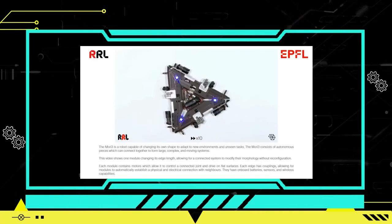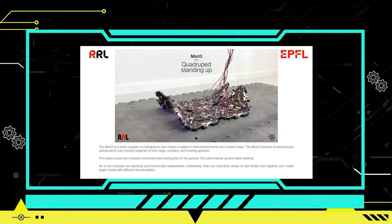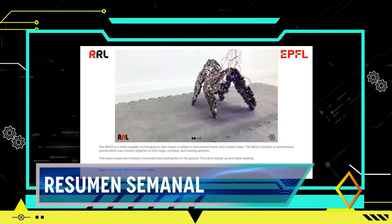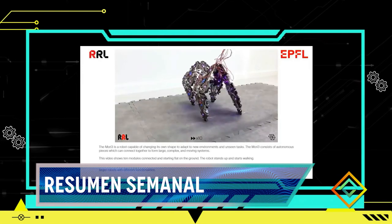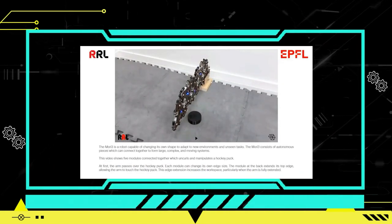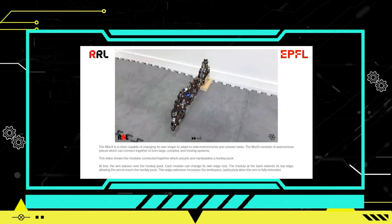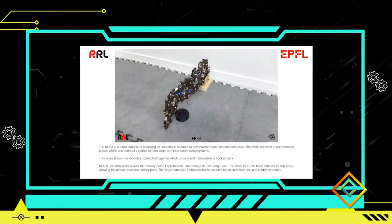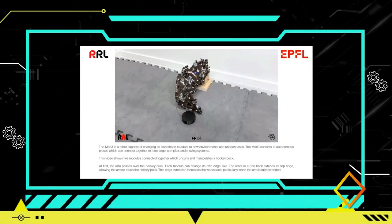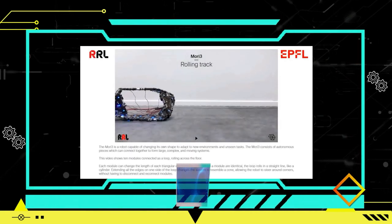Un equipo de investigadores de la EPFL en Suiza ha desarrollado un robot revolucionario inspirado en el origami llamado Mori 3, que destaca por su versatilidad y su potencial en la exploración espacial. Este robot modular puede transformarse en diversas formas y realizar una amplia gama de tareas: puede caminar, posarse con cuatro extremidades e incluso enrollarse en forma de anillo para rodar. El equipo actualmente está explorando las posibilidades de combinar varios robots Mori 3 para ampliar aún más su utilidad y funcionalidad.